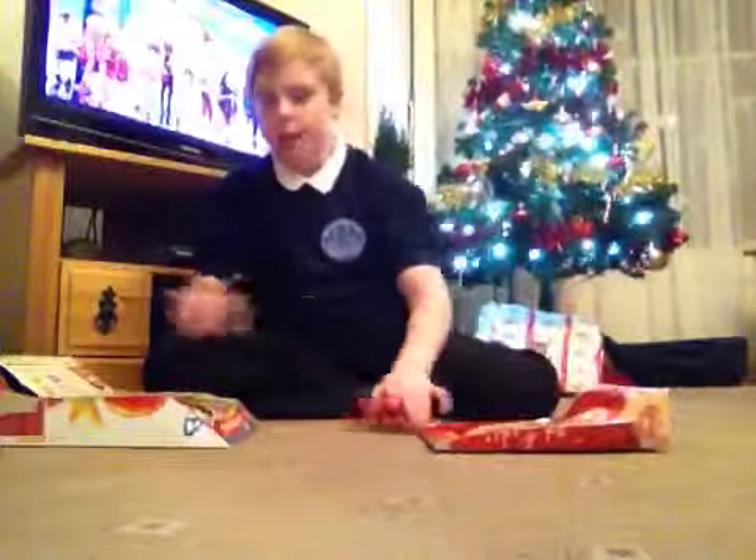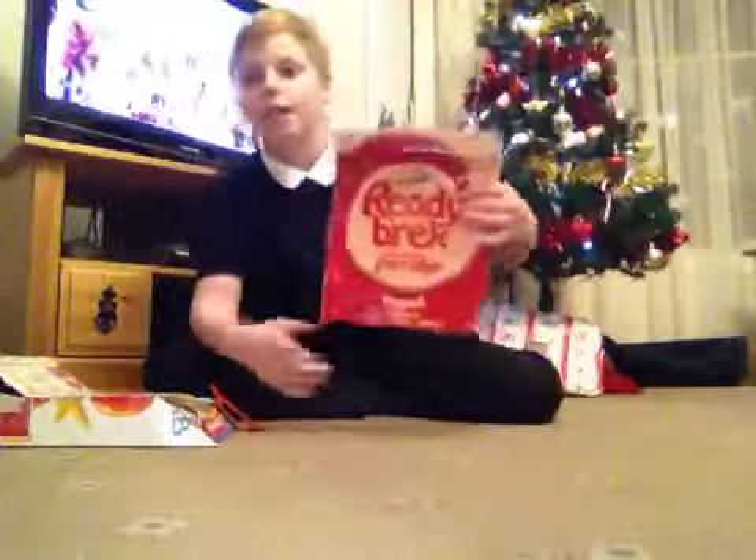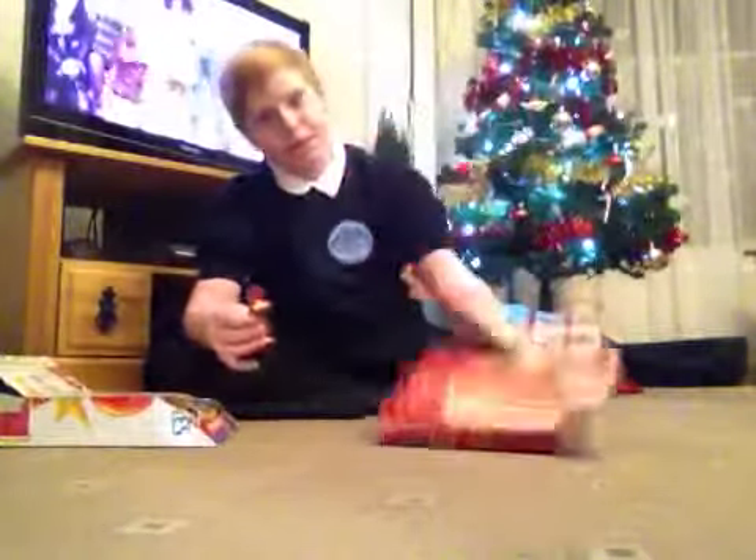So these are made out of cereal boxes. Look at that — it's made out of Ready Bricks. I have a ton of them over here, I'm going to show you. There's my pile over there. Pretty big.